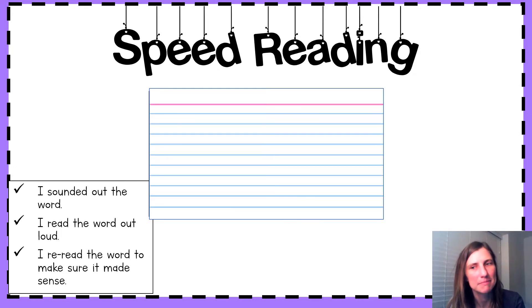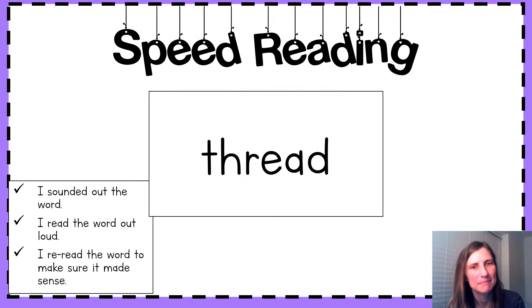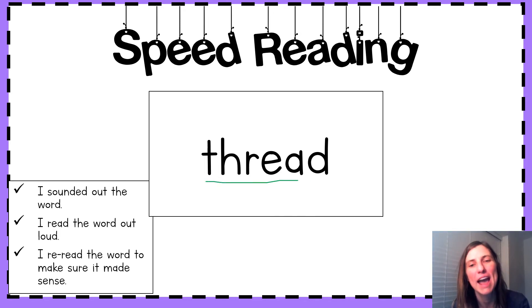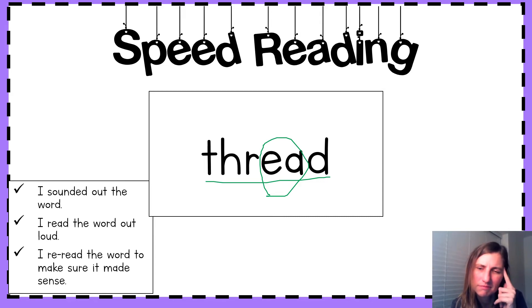Next up. Sound it out. Put those sounds together. What's the word? Yes, thread. Read it with me — thread. Nice. What sound is our tricky EA making in thread? Oh wow, it's the short E sound this time. We know that EA is tricky because it makes two sounds.